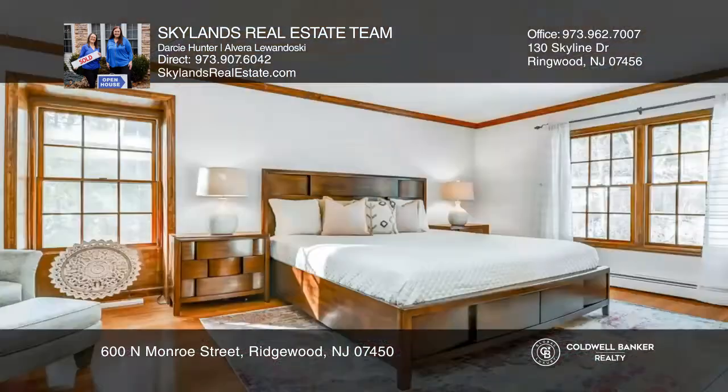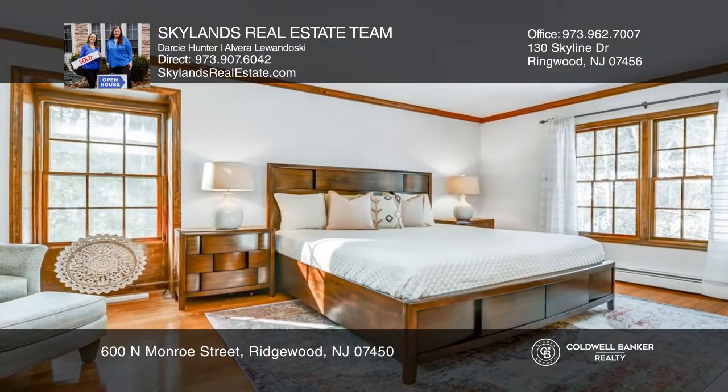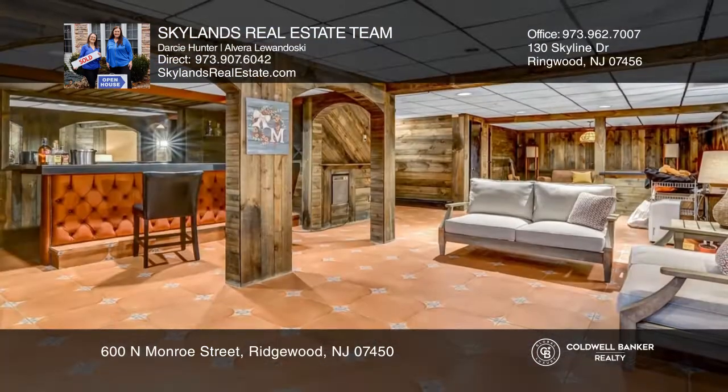A spacious great room boasts a fieldstone fireplace and custom built-ins. A finished basement with a full bath, bar, and living space is perfect for guests.